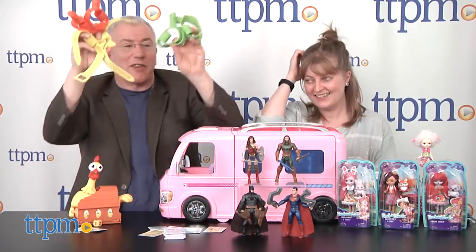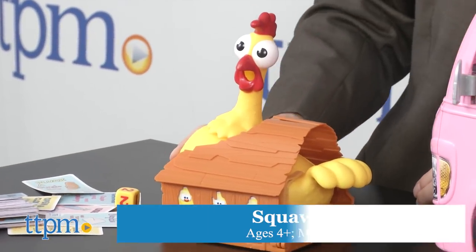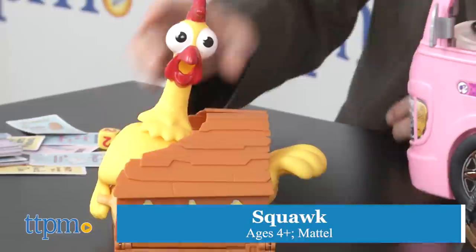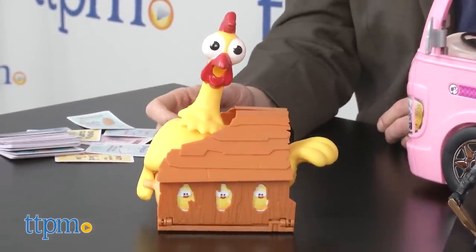You know how we like to throw things here — silicone thumbs! So the other game they're bringing out... I hope you're not chicken to play this.